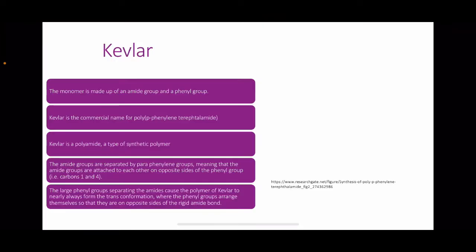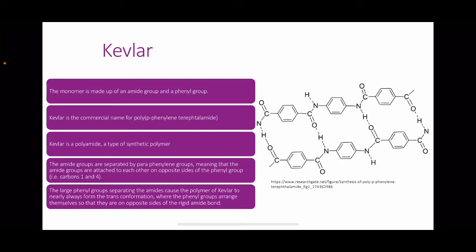Kevlar. Kevlar's monomer is made up of an amide group and a phenyl group. Kevlar is the commercial name for poly-para-phenylene terephthalamide and is a polyamide — a type of synthetic polymer. The amide groups are separated by para-phenylene groups, meaning the amide groups are attached on opposite sides of the phenyl group at carbons 1 and 4. The large phenyl groups cause the Kevlar polymer to almost always form the trans-conformation, where the phenyl groups arrange themselves on opposite sides of the rigid amide bond.